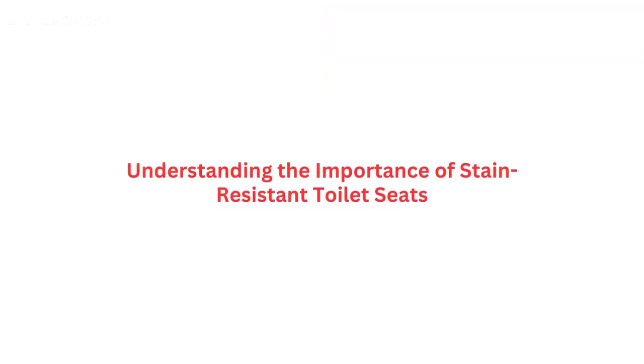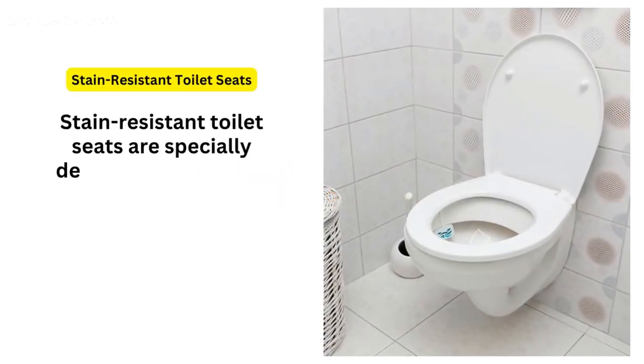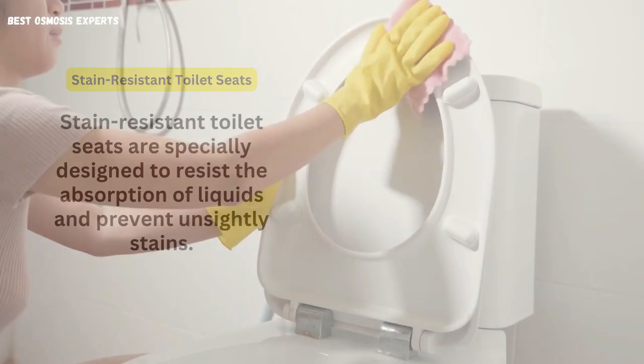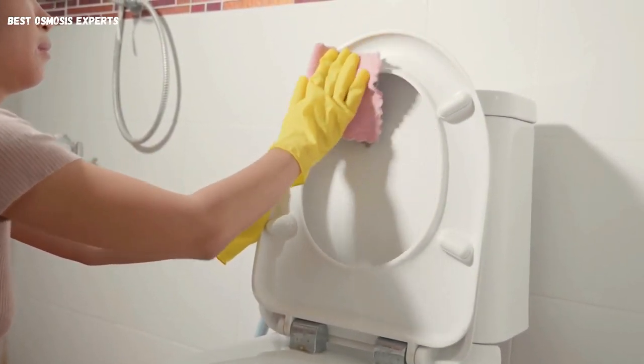Understanding the importance of stain-resistant toilet seats. Stain-resistant toilet seats are specially designed to resist the absorption of liquids and prevent unsightly stains. They are typically made from high-quality materials that repel stains and make cleaning a breeze.